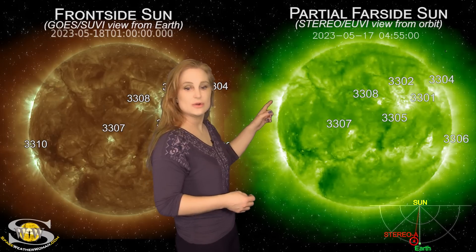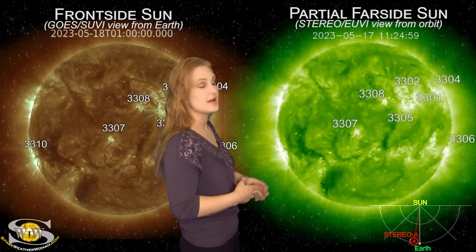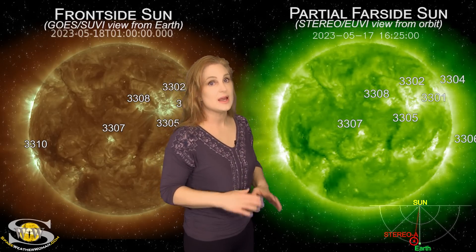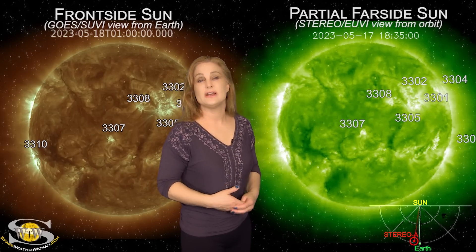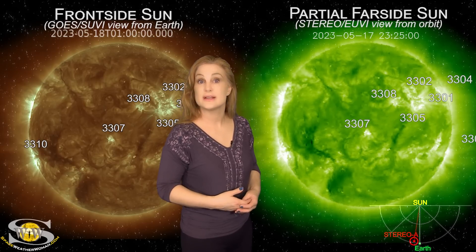Plus, you can see in the north there's also some brightening — another region that's going to be rotating to Earth's side. So aurora photographers and amateur radio operators, get ready. The snooze is over. We're definitely going to be seeing more solar flares and more solar storms over the next two weeks.